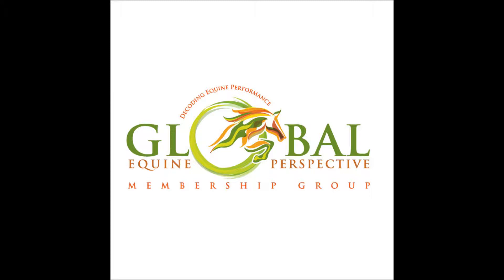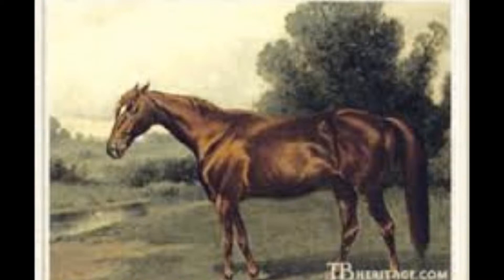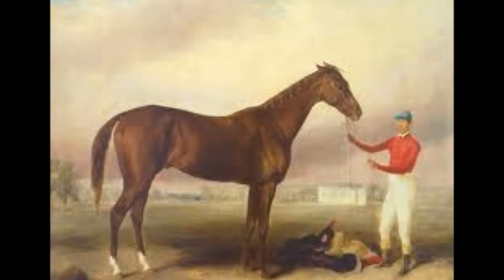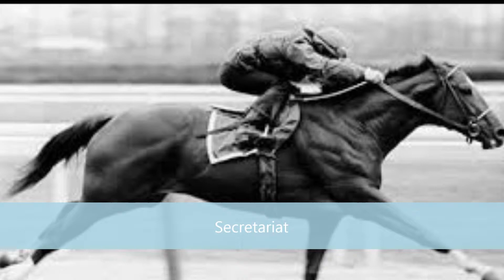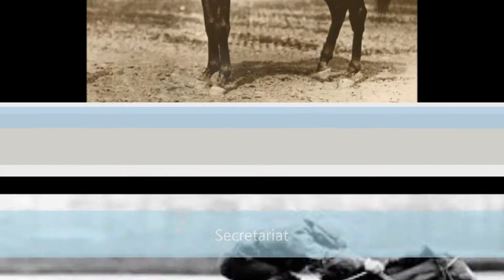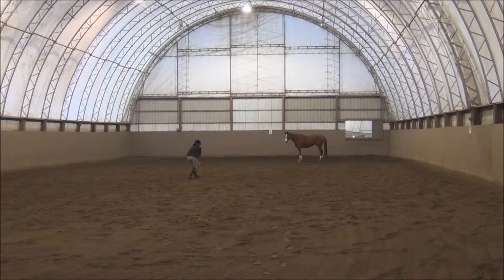Introducing Vajaco. He has a conformation that will be interesting for subscribers to follow for his future passage in piaffe and changes in pirouettes. These are different thoroughbreds — some very famous — and some paintings of different conformations. At Global Equine Perspective, by breaking it down with schematics and technology, I'll be able to unfold Vajaco's future endeavors as he goes up the ladder of dressage and jumpers and show you the different aspects of how these different conformations come together. This is Vajaco.